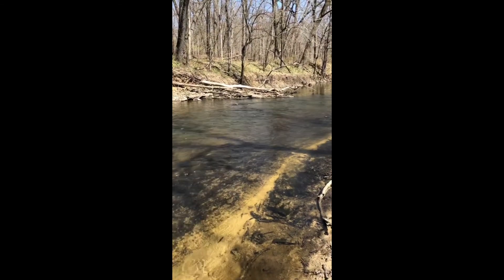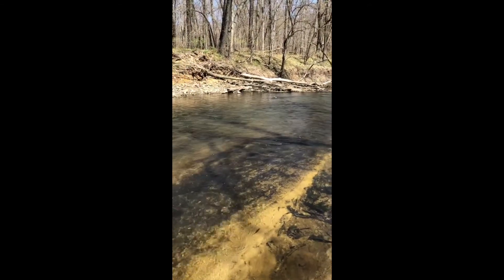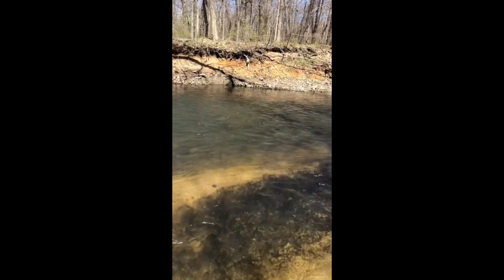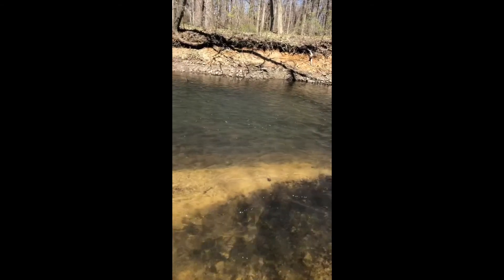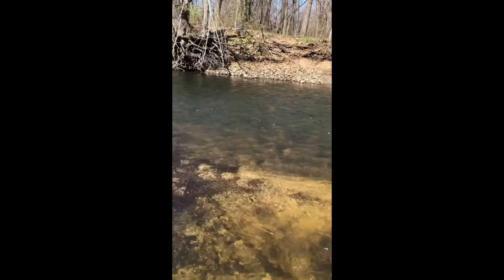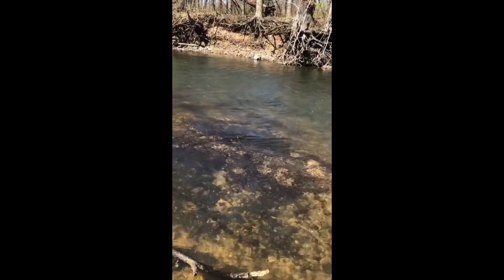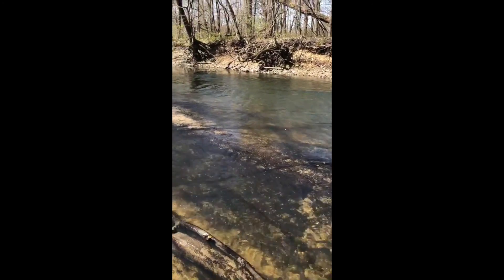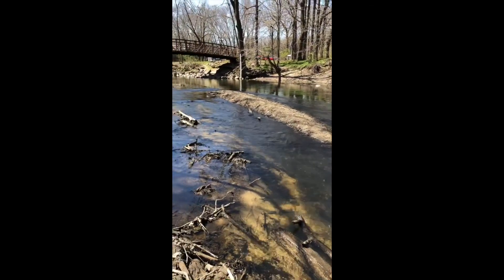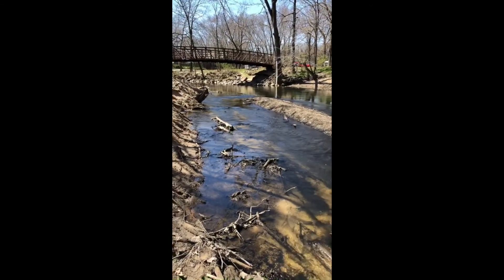The macroinvertebrates are not going to be found every square inch of the bottom of the river. They're actually going to be distributed throughout this stretch on different habitat types and different flows. Macroinvertebrates follow a patch redistribution throughout the river, which is not uncommon. Different types of macroinvertebrates have different preferences for the types of habitat and flows that they like to live in.